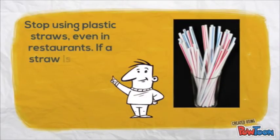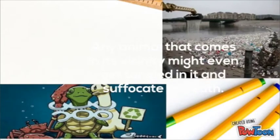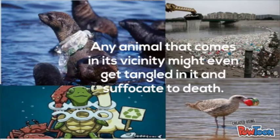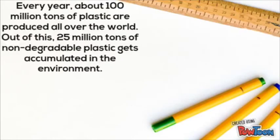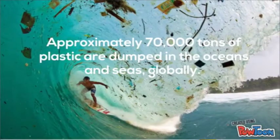Stop using plastic straws, even in restaurants. If a straw is a must, purchase a reusable stainless steel or glass straw. Any animal that comes in its vicinity might even get tangled in plastic and suffocate to death. Every year about 100 million tons of plastic are produced all over the world; out of these, 25 million tons of non-degradable plastics accumulate in the environment. Approximately 70,000 tons of plastics are dumped into the oceans and seas globally.